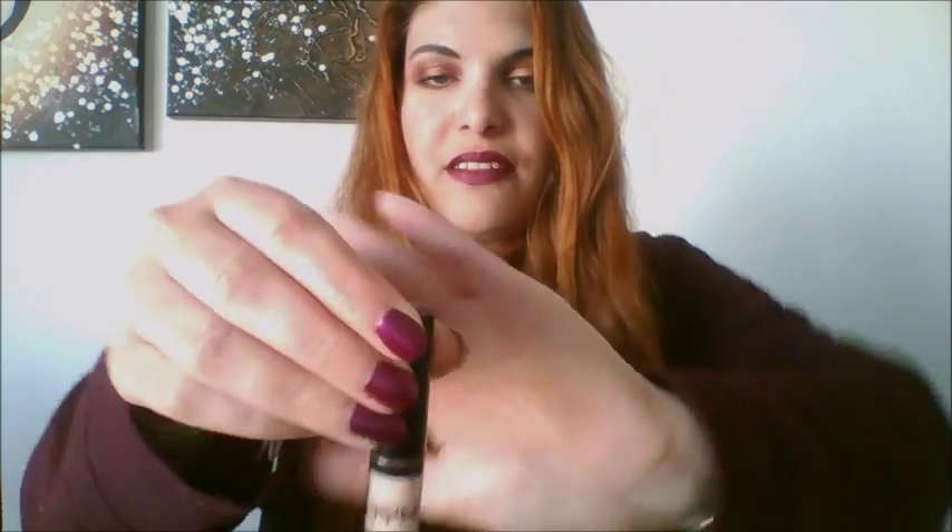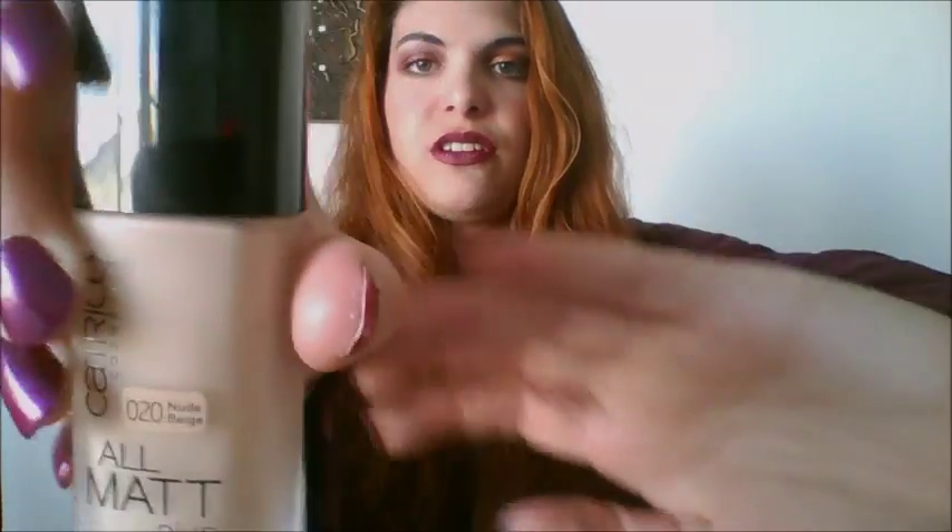I'm going to go through makeup in the order I apply it. I've got the NYX HD Concealer in number CW3. To go with it I tried to buy the NYX HD liquid foundation but they didn't have my winter color, so I'm using the All Matte Plus Shine Control Makeup liquid foundation in the shade 020 Nude Beige. As it says, it's matte — I prefer a matte finish foundation and matte finishes generally over shiny or dewy finishes, and this works very well.